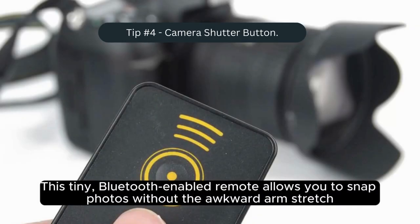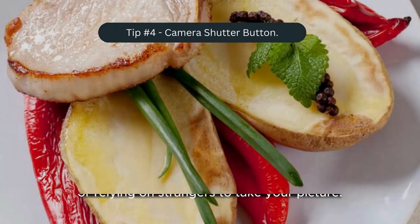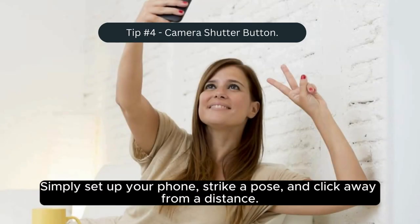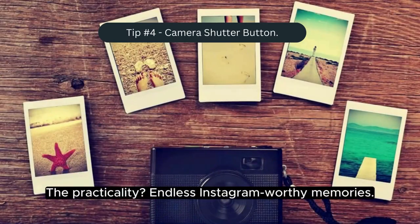This tiny Bluetooth-enabled remote allows you to snap photos without the awkward arm stretch or relying on strangers to take your picture. Simply set up your phone, strike a pose, and click away from a distance. It's compact, lightweight, and adds a fun element to your solo adventures. The practicality: endless Instagram-worthy memories.